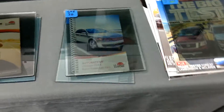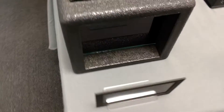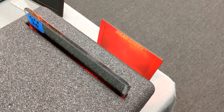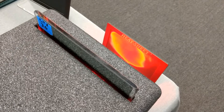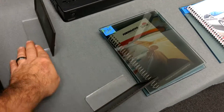Now we're going to do the Lumar Ceramic CTX 30% tint. 1, 2, 3, 4, 5, 6, 7, 8, 9, 10. 96 degrees on the Lumar Ceramic CTX 30.